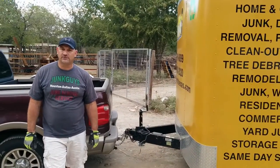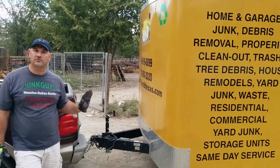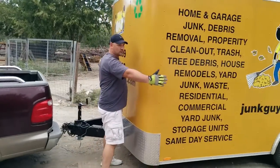Hi, this is Mike with Junk Guys of North Texas. I'm here today to show you my trailer, the size of the trailer, and also what we charge. I have a 16-foot trailer here. It's 8-foot high and 8 feet in width.